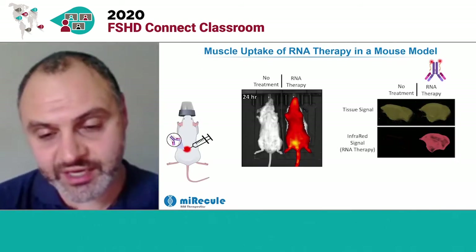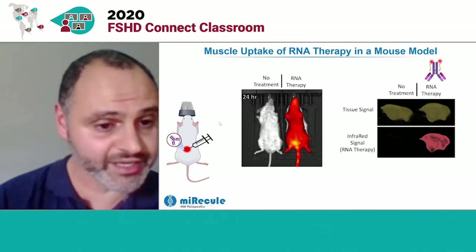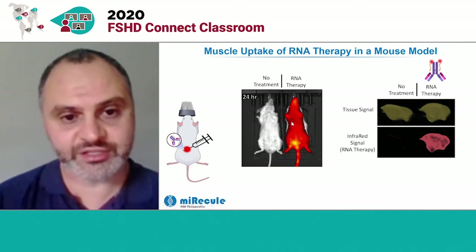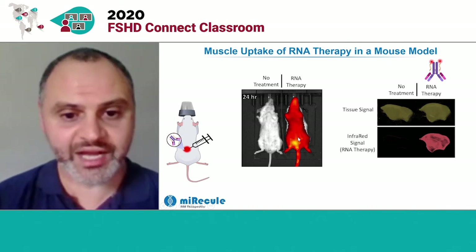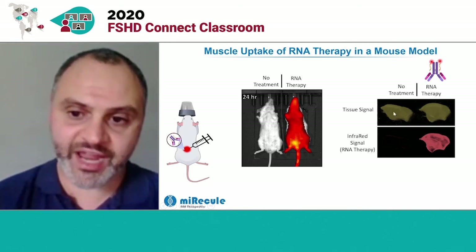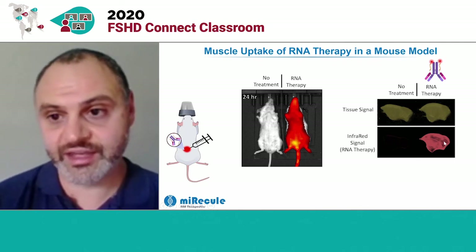But it's one thing to show that we can get our RNA therapeutic into cells in a petri dish — the more important thing is, can we do it in an animal? In another experiment, we used our infrared-labeled RNA therapeutic conjugated to an antibody and injected it under the skin on the back of a mouse. We then flipped the mouse over, anesthetized it, and shone infrared light on it to see where the therapeutic was going. In the control animal that was not treated, we don't see any of our therapeutic — but in the treated animal, the drug has gone all over the body, building up in the extremities, presumably in the muscle. To really confirm it's gotten into the muscle, we focus on the leg muscles, and we see really nice enrichment of the antibody delivering that therapeutic into the cells.